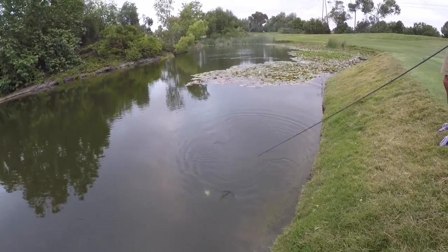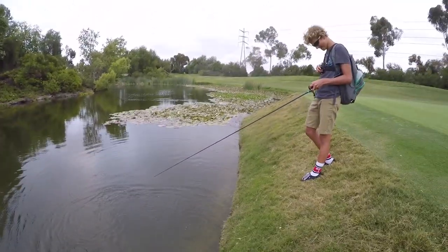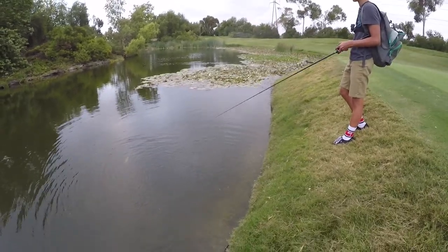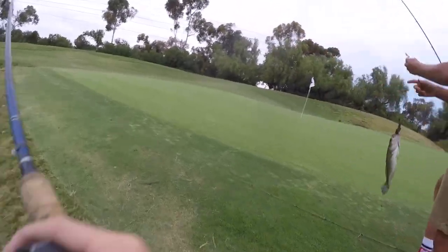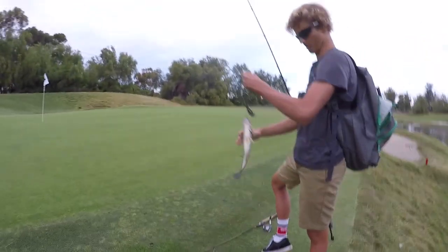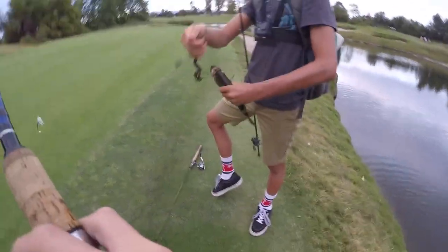That's five for us! Oh dude, he's fighting — don't lose it, don't lose it, keep it tight. On the rage tail crawl — dude he's fighting hard! Nice. Oh look at that chunker, he was pretty fat. Yeah, he is fat for that size.